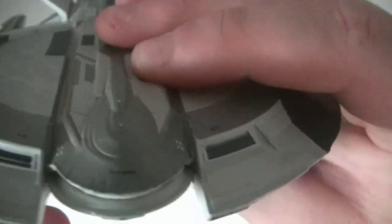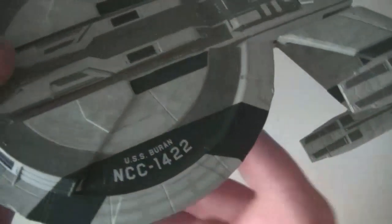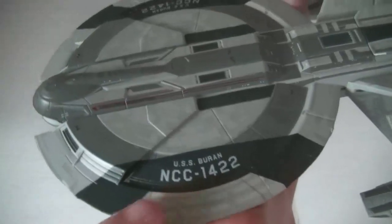On a les fenêtres — ce n'est pas très détaillé, mais au moins on a les fenêtres de la passerelle. Avec ici le nom : l'USS Buran. Rassurez-vous, c'est écrit aussi sur les côtés. L'USS Buran NCC-1422.